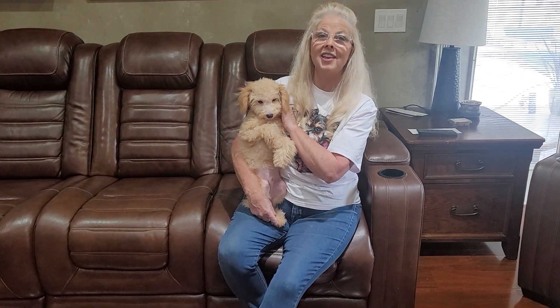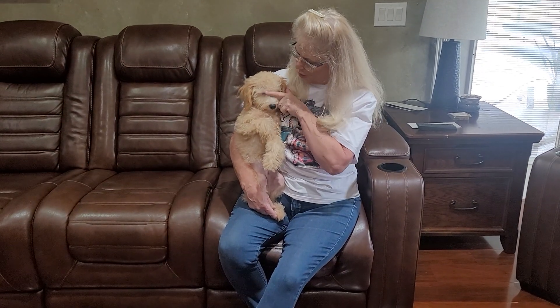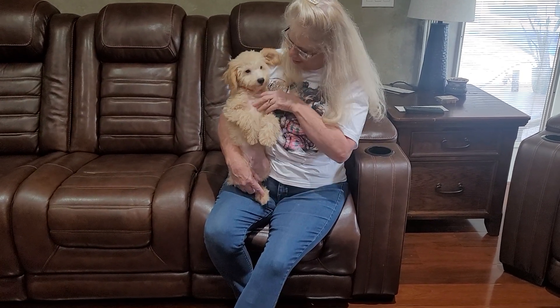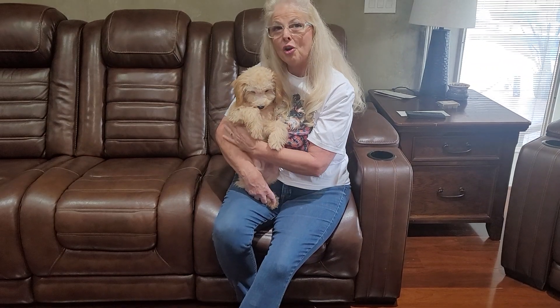He is the lightest one in his color, and he is the largest one by one ounce. He's a beautiful cream color with some white right here on his face. He has beautiful cream paws, just a little bit of white on his chin, and a little bit of white on his chest.